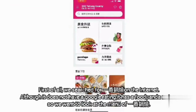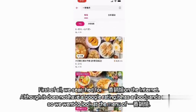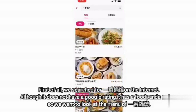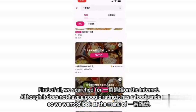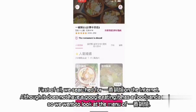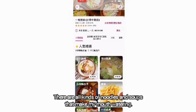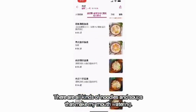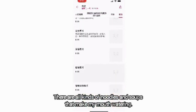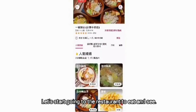First of all, we searched for Yifang Guosho on the internet. Although it doesn't have a Google rating, it has a Bukenda rating. So we went to Bukenda to look at the menu of Yifang Guosho. There are all kinds of noodles and soups that made my mouth water. Let's start going to the restaurant to eat and see.